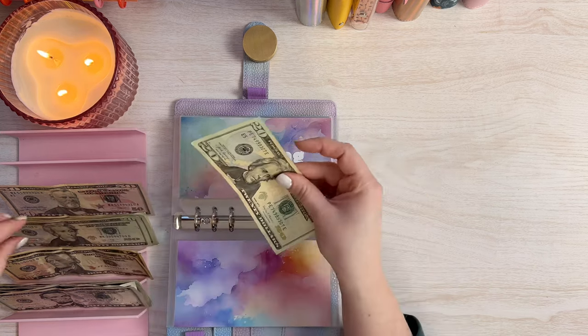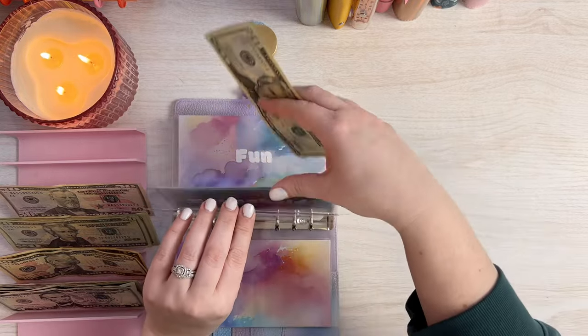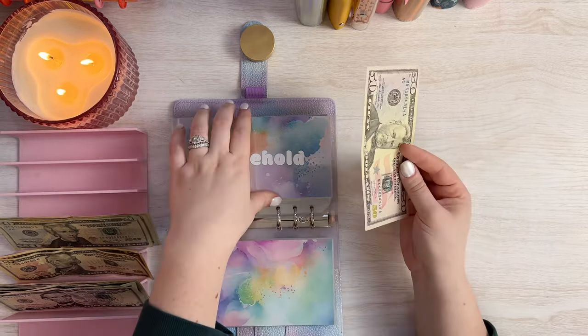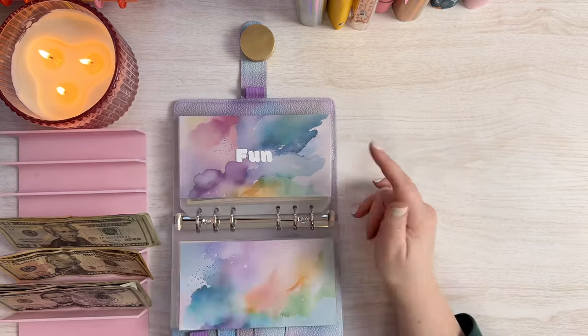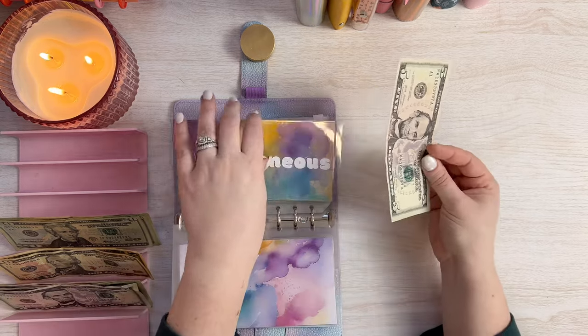Spending — we usually do $20, $40 a week in spending. And this is for me and my wife to get a few things that we want throughout the week. So that is spending. Household gets $50 and it will get this last $50 bill right here. Fun is not getting anything this week. And miscellaneous always gets a $5 bill.